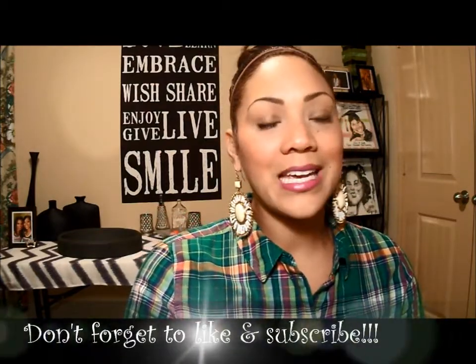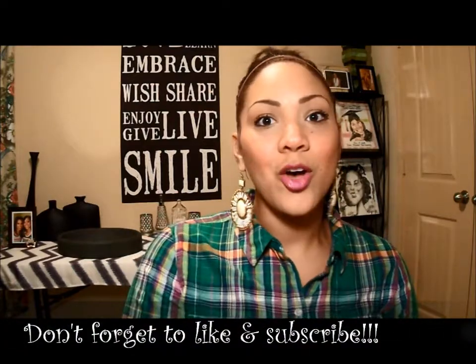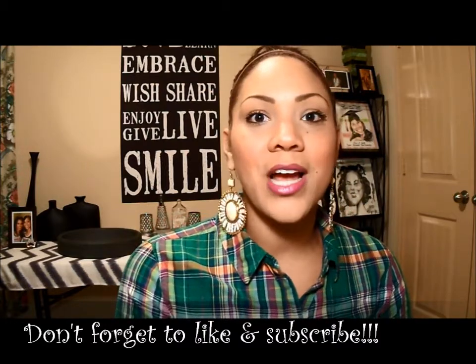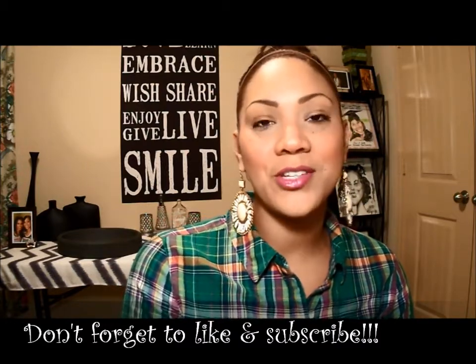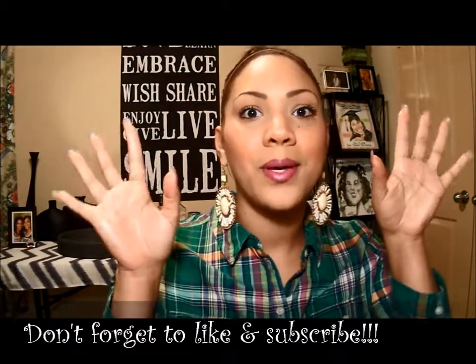Thank you guys for tuning in to Crazy Love Cosmetics February favorites. I hope you may have found some new products you want to try out for the month of March. Thanks for tuning in and I will see you guys soon — love you, bye-bye!